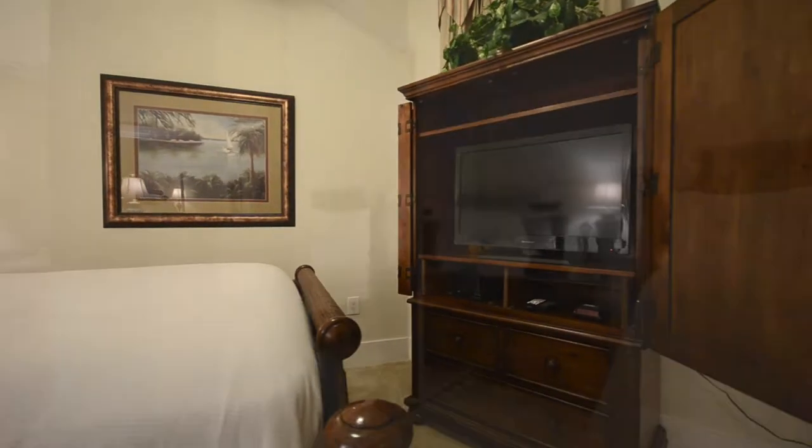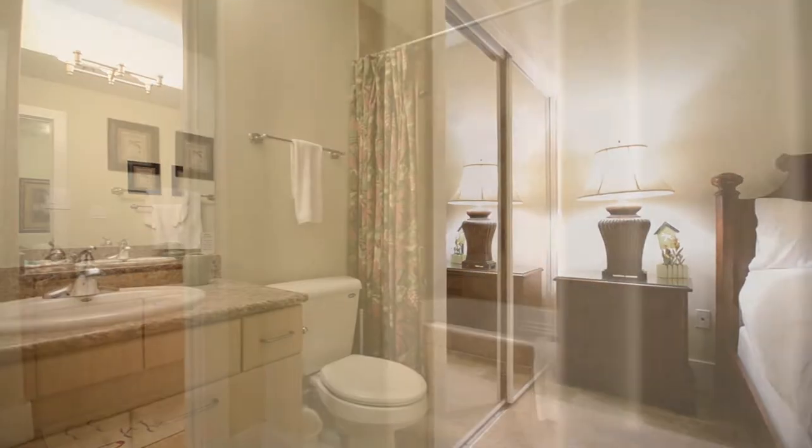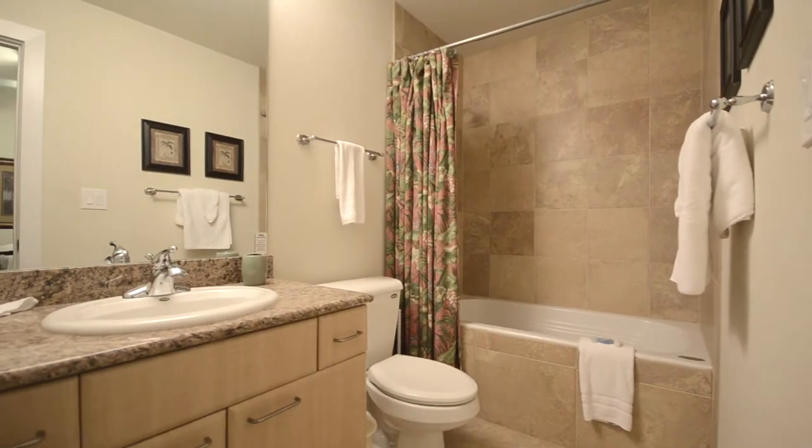The second guest bedroom has a queen-size bed. It also has the full bath and suite with a jet tub.